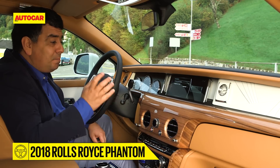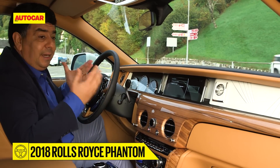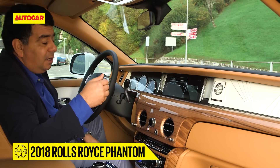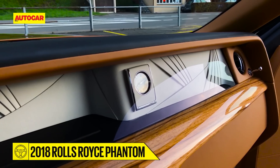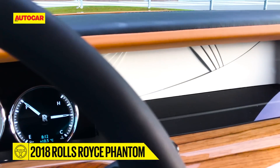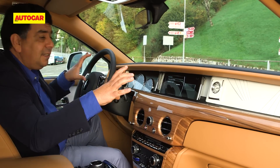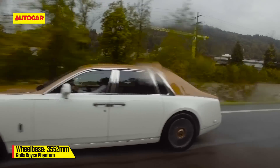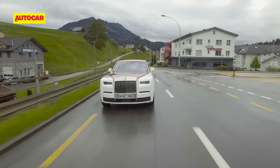An absolutely brilliant piece of design in the new Phantom is what Rolls-Royce calls the gallery. It is basically a gallery because under this long piece of glass which sits across the dashboard, you can actually have artwork behind it. Rolls-Royce says in about 18 months to two years from now, they will give you the option to commission your favourite artist to create a work of art for this space — and this in itself is a work of art.